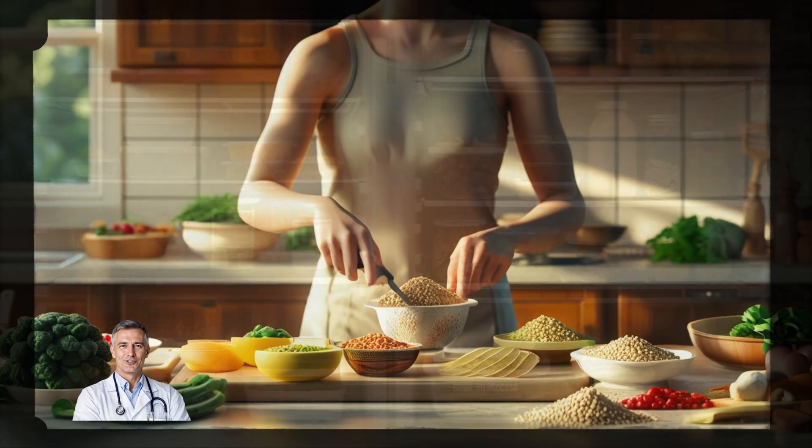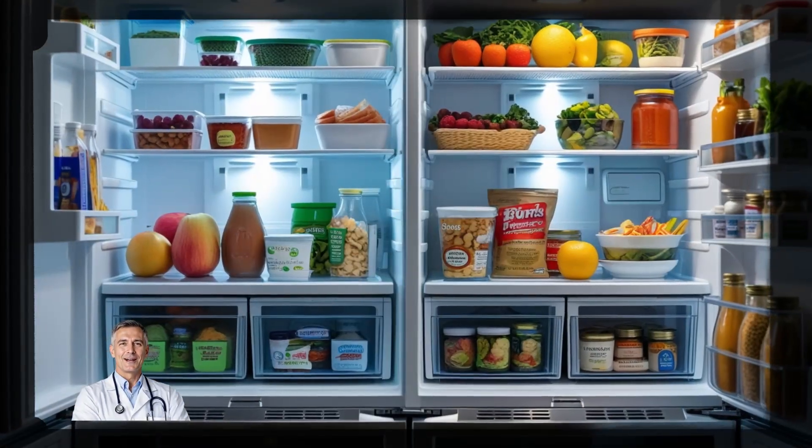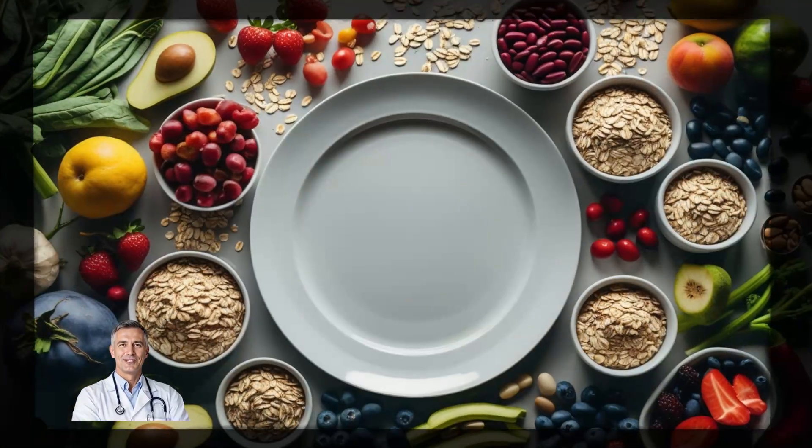This is one of the easiest, safest, and most natural ways to lower cholesterol. And the best part? You can start seeing results without changing your entire lifestyle or relying on medication. In the next section, we'll break down which foods are packed with this amazing nutrient, so you know exactly what to put on your plate.